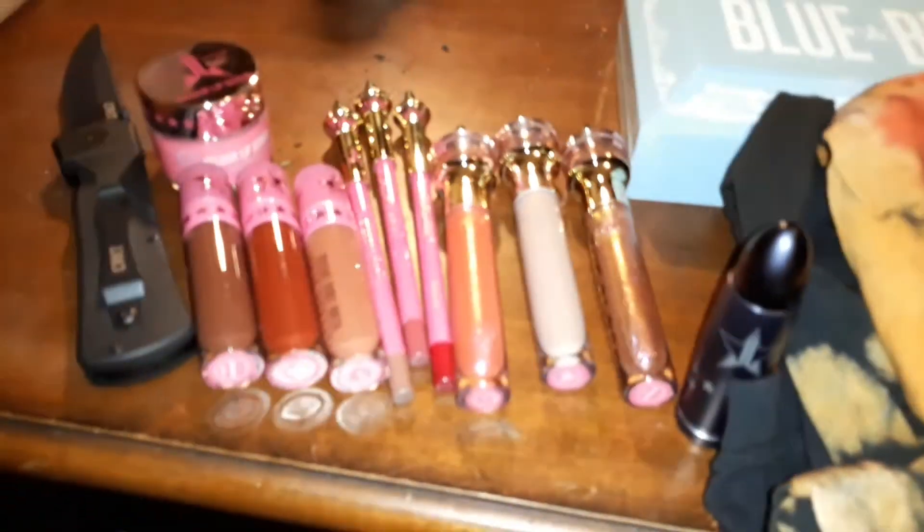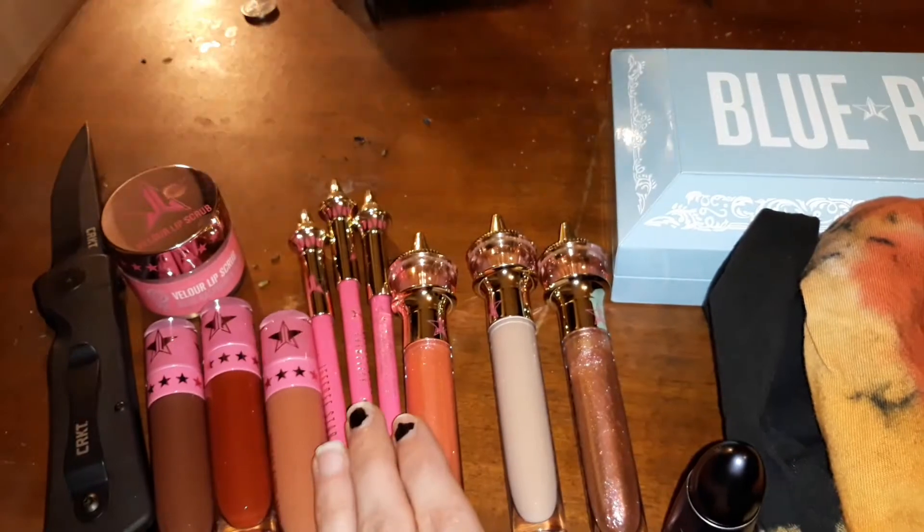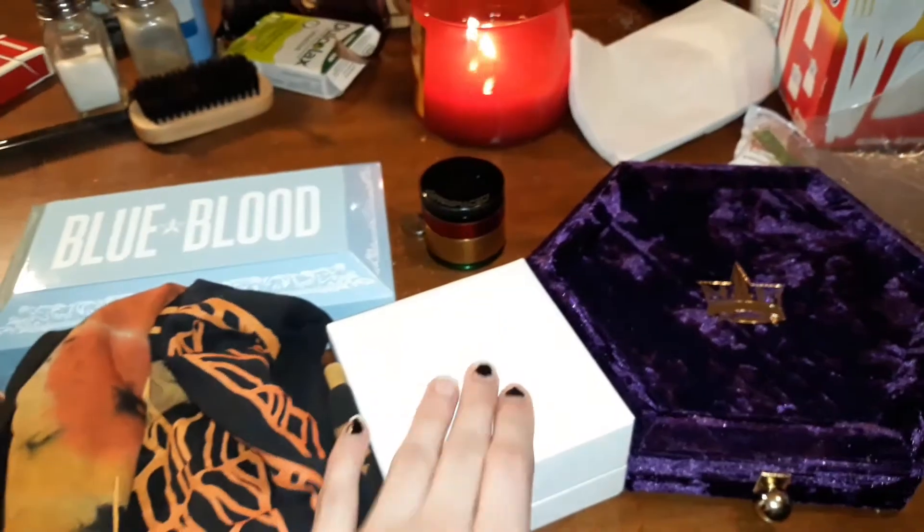So that's what I got from all three mystery boxes: three Velour Liquid Lips, three lip liners, three glosses, a lip scrub, a lip balm, a shirt, a beanie my boyfriend is wearing, the Blue Blood palette, a new highlighter, and the purple palette that I'm going to give as a gift. It was pretty successful! Thank you for watching — if you enjoyed my video, please leave it a like. Bye!